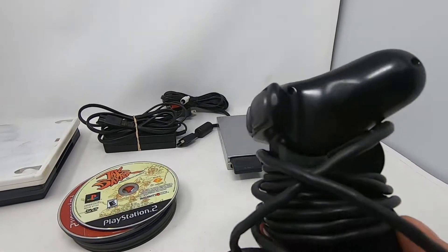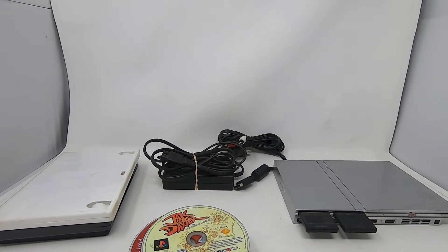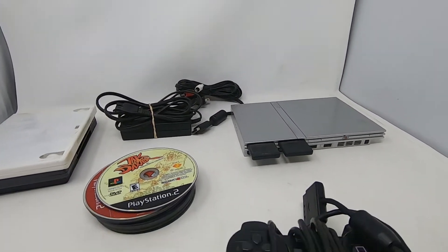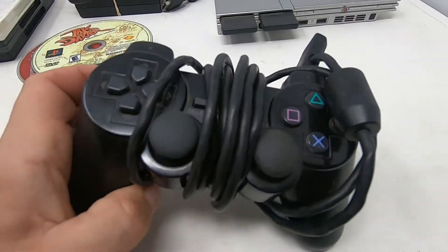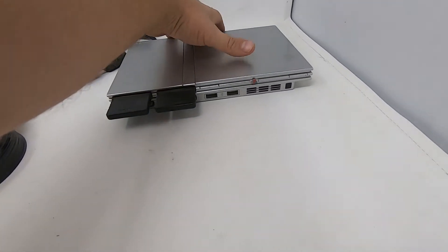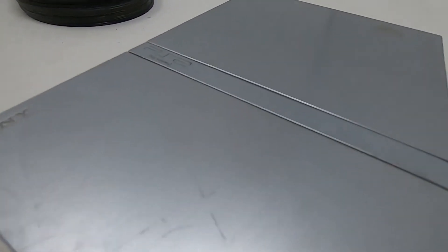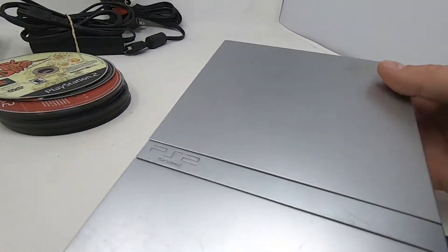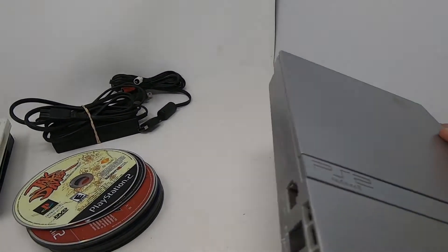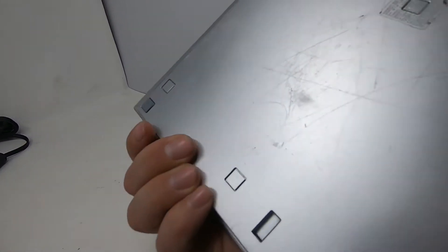The controller sticks feel good, buttons don't stick, but it needs to be cleaned — every time I get these controllers they always need to be cleaned. The problem with the silver system is it gets scratched up if you don't take care of it, and this one is not mint. It needs to be cleaned and has been scratched up.